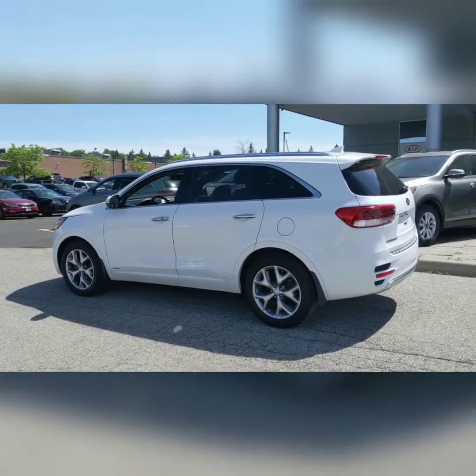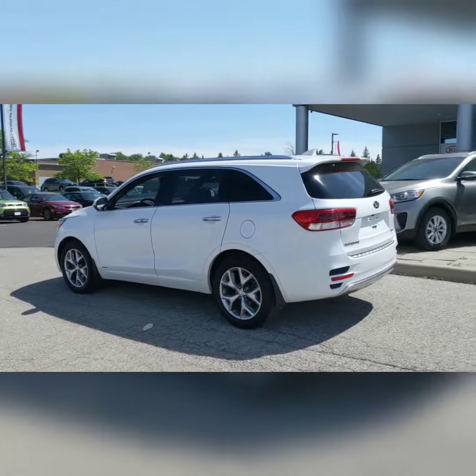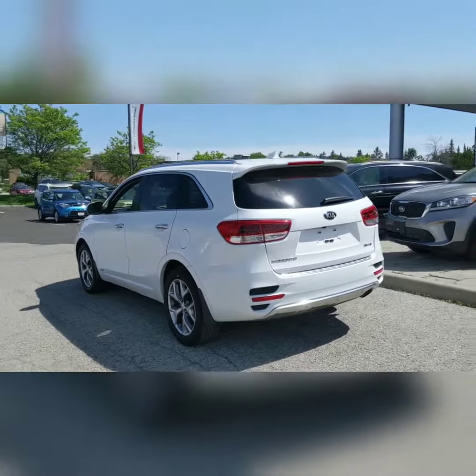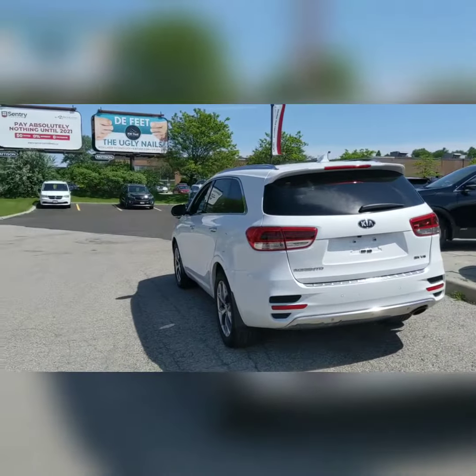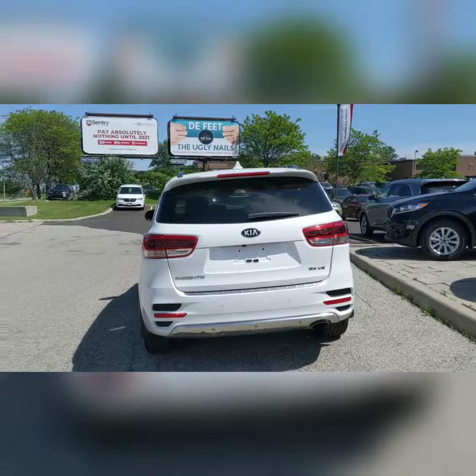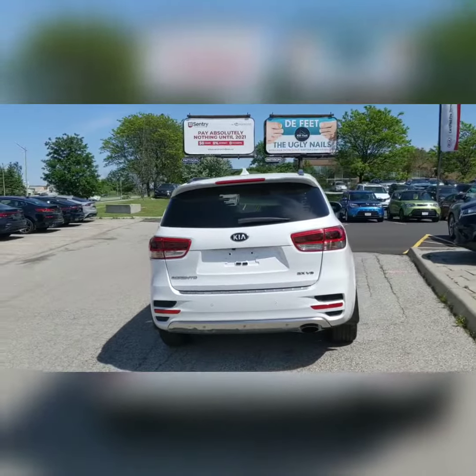There you have it, our 2018 Kia Sorento SXL. Again my name is Jeremy from Kitchener Kia and if you'd like some more information or would like to schedule a test drive, all my contact info is below. Thanks and I can't wait to show you this car.